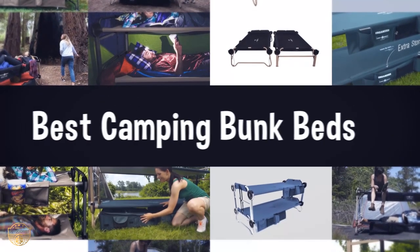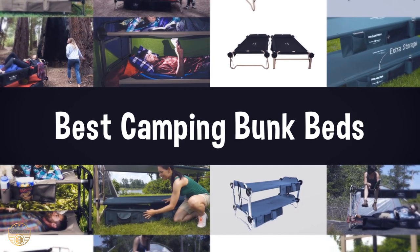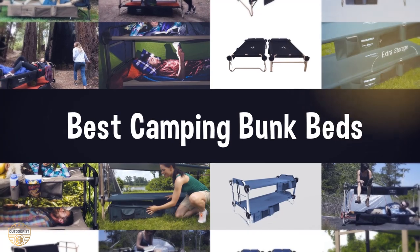If you are looking for the best camping bunk beds, we have listed these top 5 best camping bunk beds to help you choose the perfect one. Links to the products mentioned in the video are in the description below.